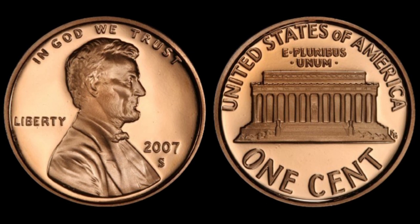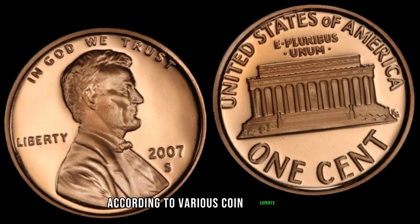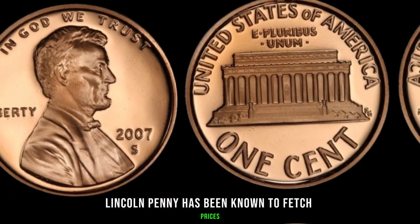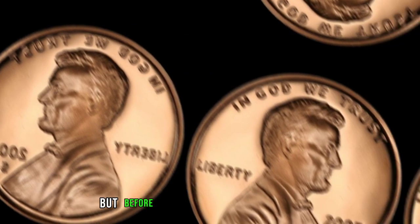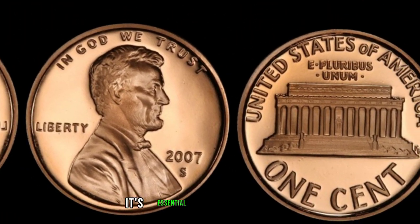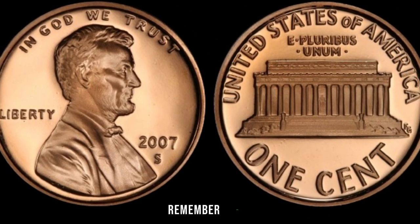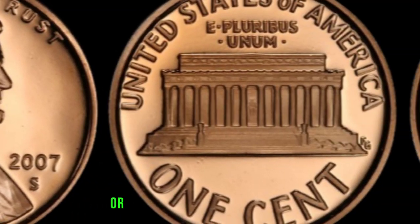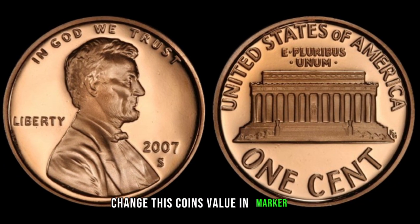Why is this important? Well, it's because such anomalies in minting can lead to extraordinary value. According to various coin experts and auction records, the 2007 Nomad Mark S Lincoln Penny has been known to fetch prices ranging from hundreds to thousands of dollars, depending on its condition and other factors. But before you start rummaging through your piggy banks, it's essential to have your coin authenticated by a reputable numismatic authority. Counterfeits do exist, and ensuring the authenticity of your coin is crucial. Remember, folks, in the world of coin collecting, knowledge is power. Whether you're a seasoned collector or a curious beginner, keep your eyes peeled for those hidden treasures in your pocket change.